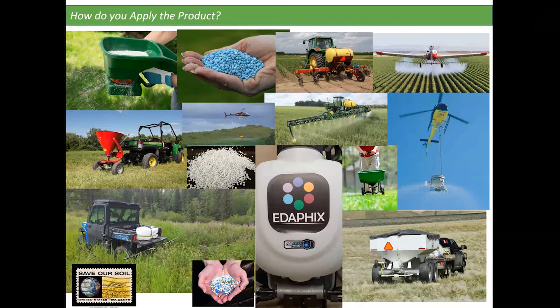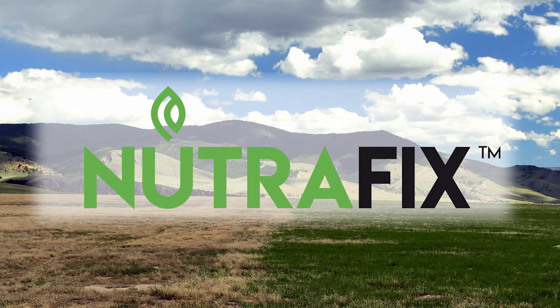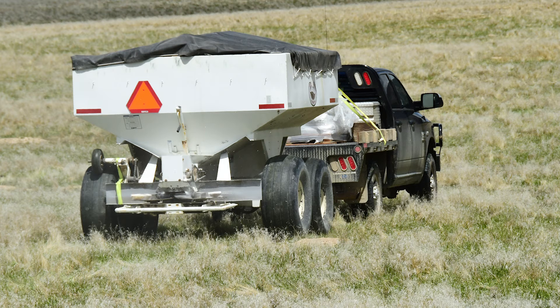How do you apply the product? However you want to is the basic answer, because it's fertilizer. When do you apply this? Ideally late summer, early fall in advance of germination, because annual grasses germinate in the fall typically in response to fall precipitation. On average, we're applying 350 pounds per acre.